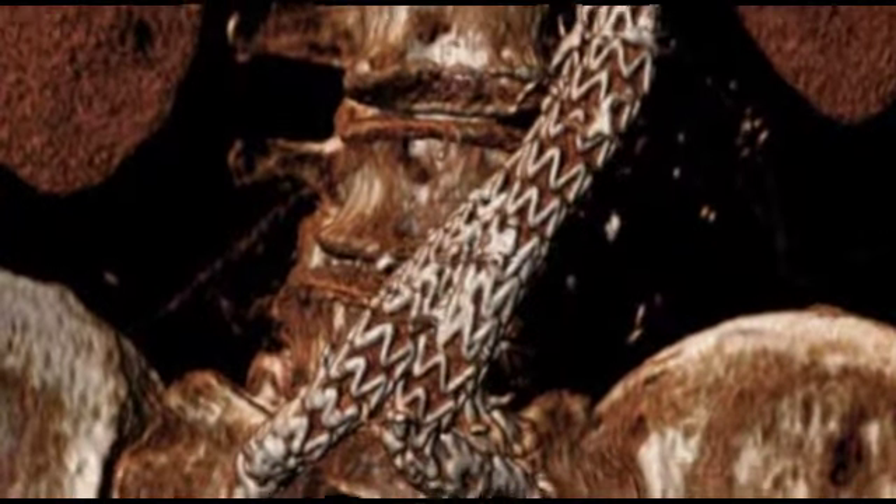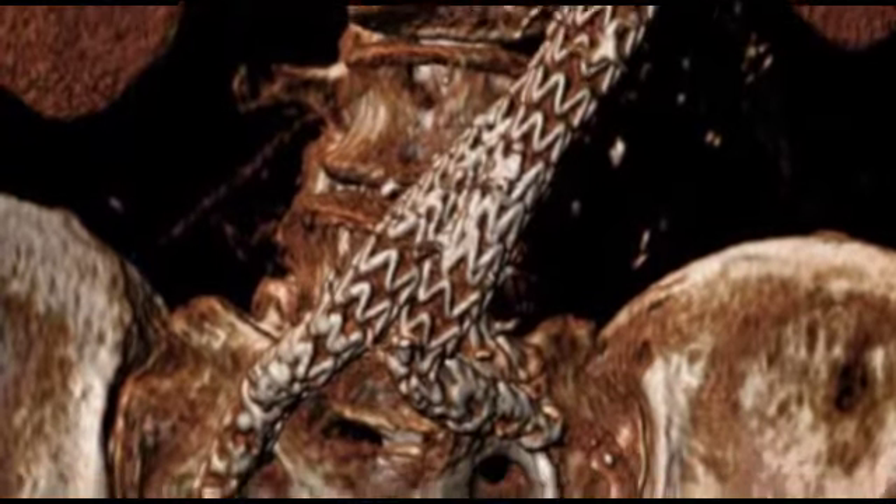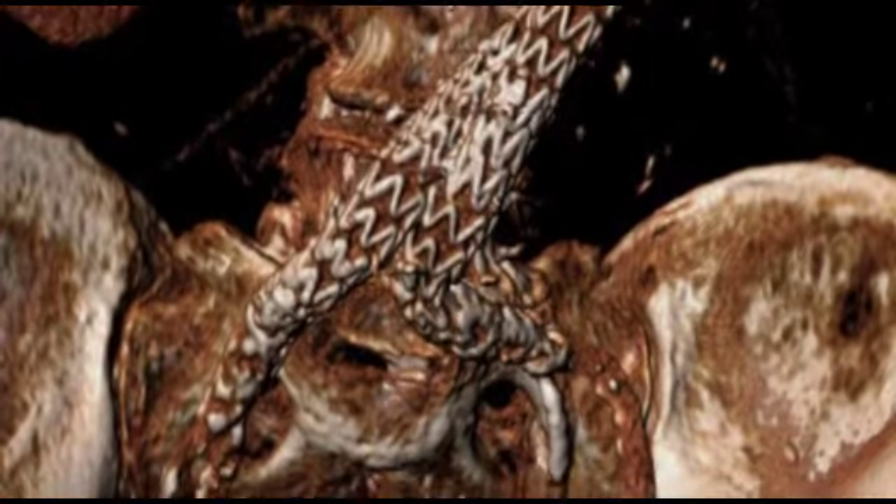Three-dimensional volume rendered MIP shaded surface rendering reconstructions were post-processed and evaluated in multiple projections on a separate workstation. The normal abdominal aorta measures approximately 20 mm. An aneurysm is diagnosed at 30 mm and surgery is indicated after 55 to 60 mm. With the patient's abdominal aorta measuring 73 mm wide, roughly 2.8 inches, it is 3.5 times the normal size.